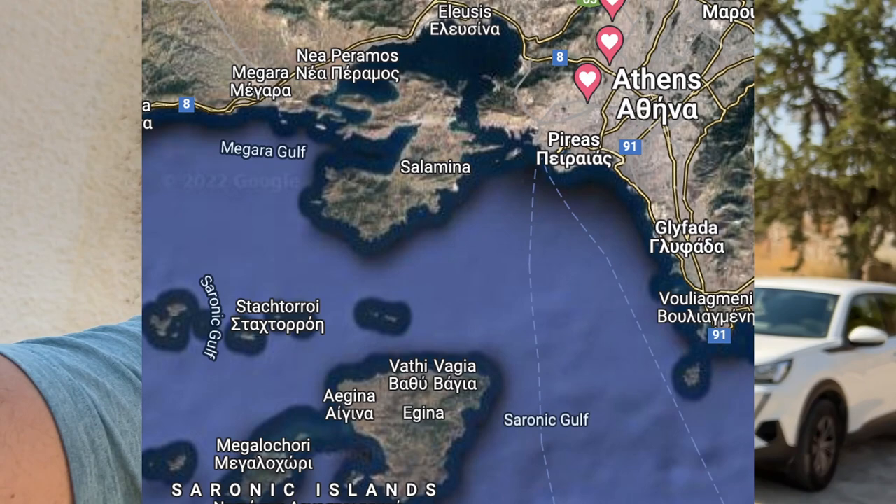Hi everyone, this is John. I am in Greece. I've actually been here for a few days visiting with family, doing some family business. But we've got a free day today. We're staying in Athens most of the time, but we took a day trip out to this island called Egyna, which is about an hour on a boat.